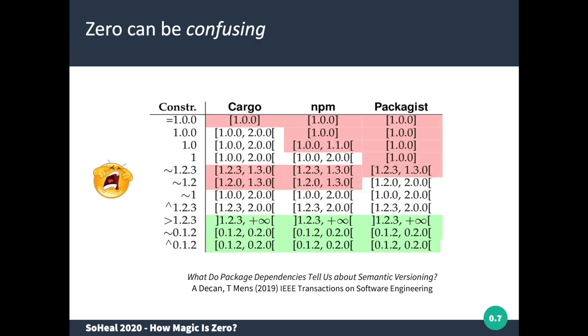The difficulty in analyzing the results is that different packaging ecosystems have different interpretations of dependency constraints. How to interpret the tilde or caret notation may differ from one ecosystem to another. If you want more detail, you can refer to our recent IEEE Transactions on Software Engineering paper. Everything in green in our table is more permissive than semantic versioning policy, everything in red is more restrictive, and everything in white is semantic versioning compliant.